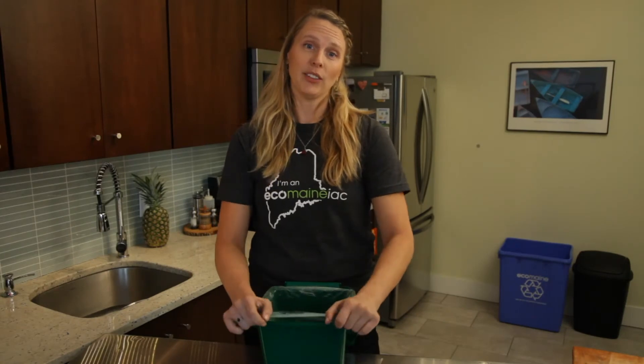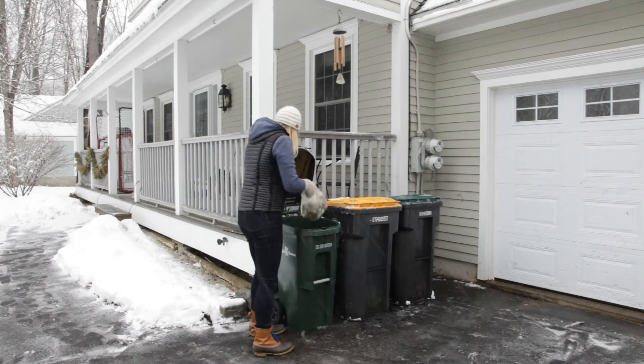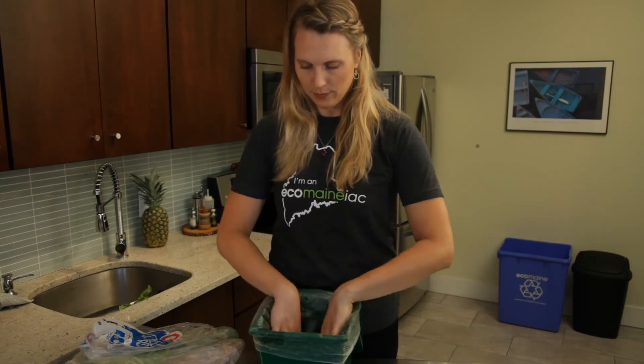Another way I combat fruit flies and odors is to frequently empty my food waste bin into my curbside bin. This is made easy by lining the bin with a reused clear produce bag from the grocery store.